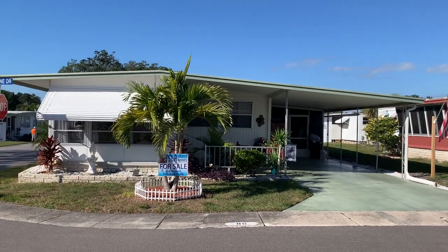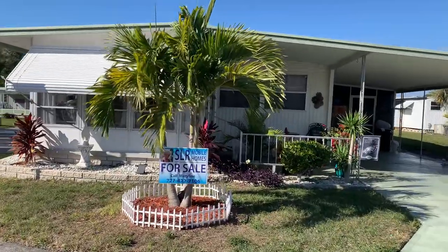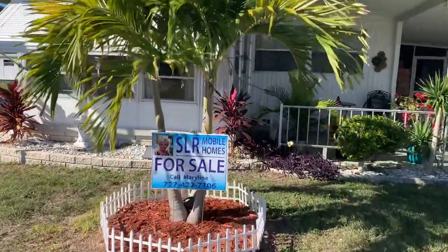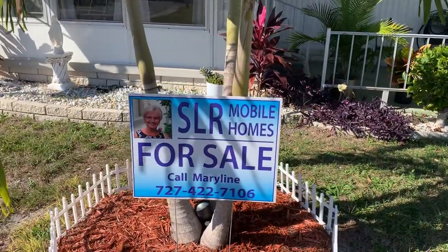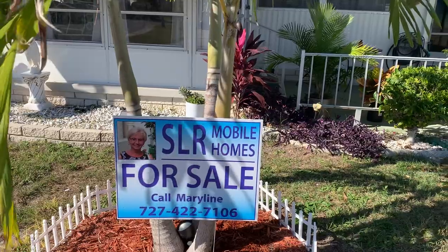Hi, this is Greg, SLR Mobile Homes. We're in Serendipity Mobile Home Park, Clearwater, Florida. This home is listed by Marilyn — there's her name and phone number. All the information is also below. If you tap on the headline, everything comes down.